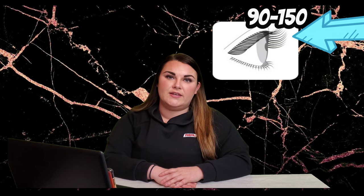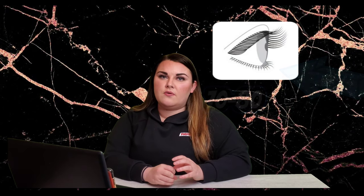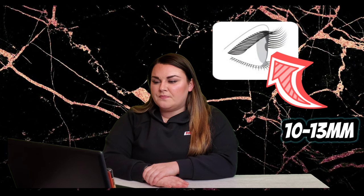There are 90 to 150 natural lashes on our upper eyelid and about 70 to 80 natural lashes on our lower eyelid. Eyelashes can grow to an average length of 10 to 13 millimeters, and each eyelash follows its own hair growth cycle.